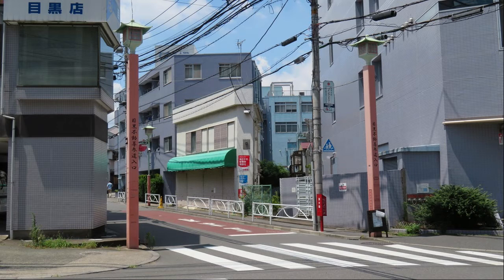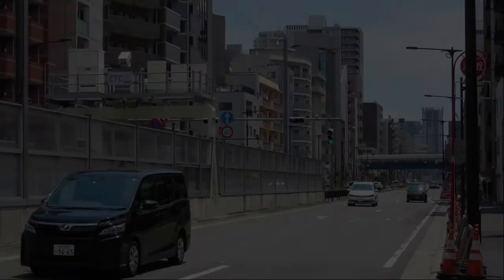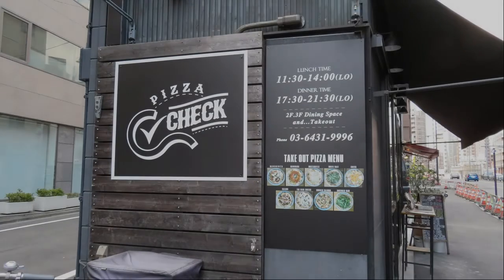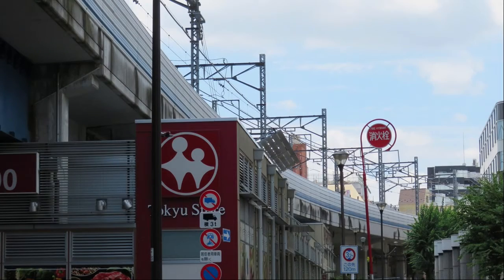This is the entrance to Meguro Fudosensando. Heading toward Gotanda on Kanrokudori. There was a pizza shop on the way — the store has a nice atmosphere. Go under the Tokyu Meguro Line again.